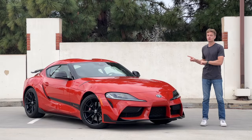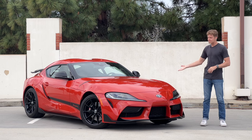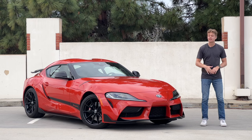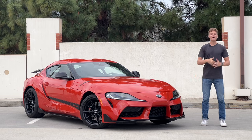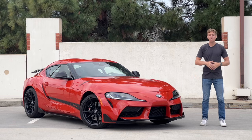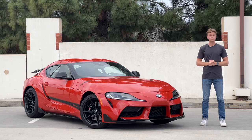Hey guys, this is a 2024 Toyota Supra, which means it's 45 years out from the launch of this model name. This is the 45th anniversary special edition, which is why it has the rear wing and the Supra decal. I think it looks quite nice. I have the amazing opportunity of living with this car for an entire week, so I'm going to take you along my week and show you what it is like to live with this Toyota Supra.